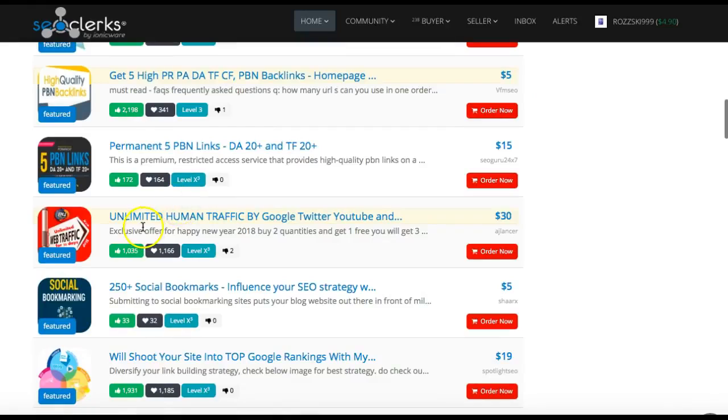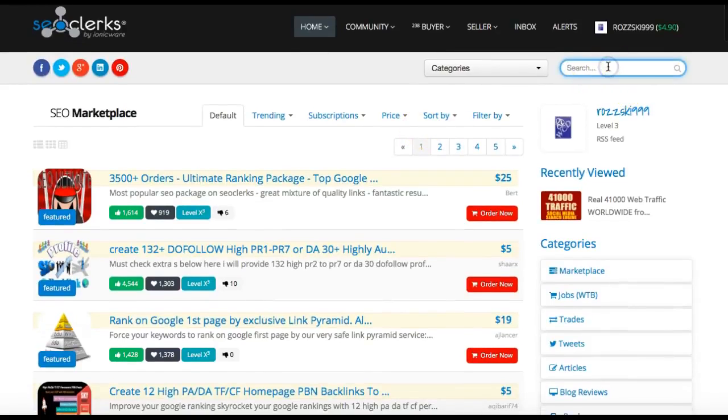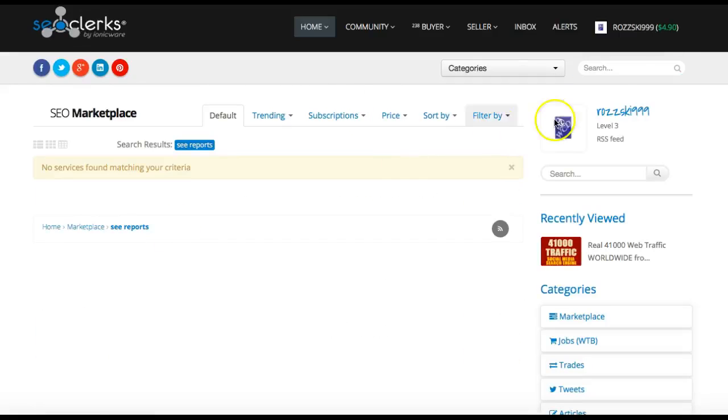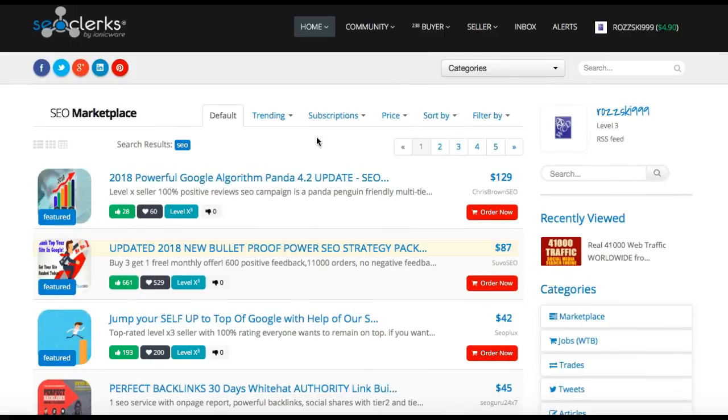Unlimited human traffic — that's a good one. But you can search on anything. You can search on SEO reports, you know, everything. There are hundreds of things on here. You can also buy software and all sorts of bits.